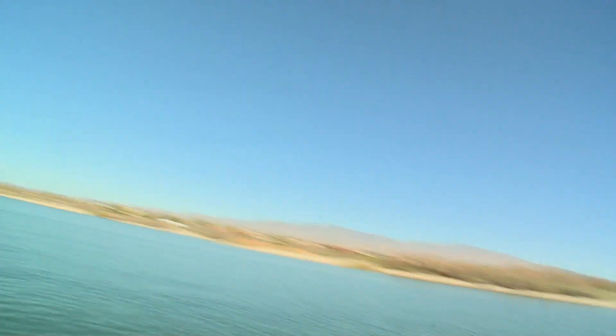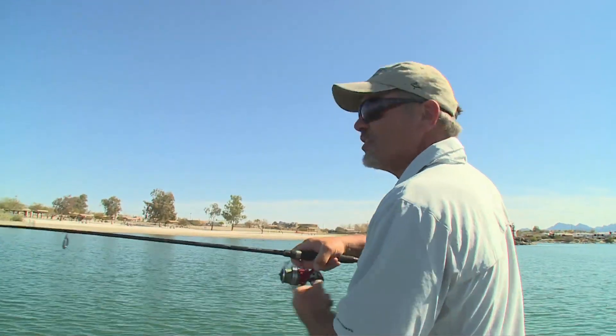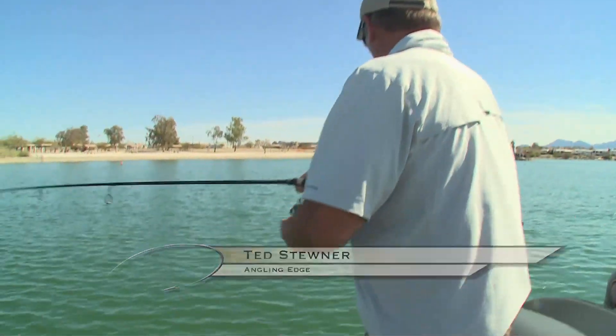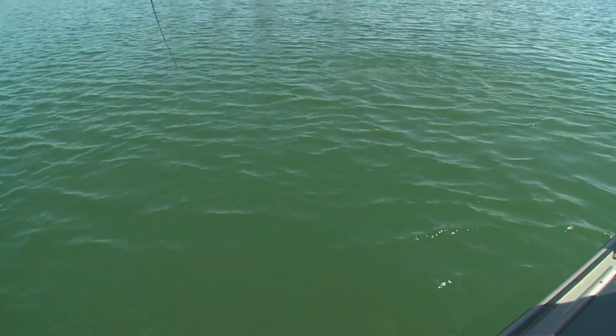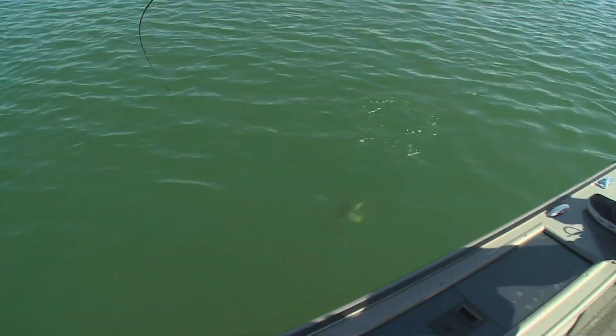Was that dead sticking? No, I pitched it — real slow. I'm letting it sink, letting out line first, letting it get near the bottom. Oh, nice one, Ted! Nice fish!